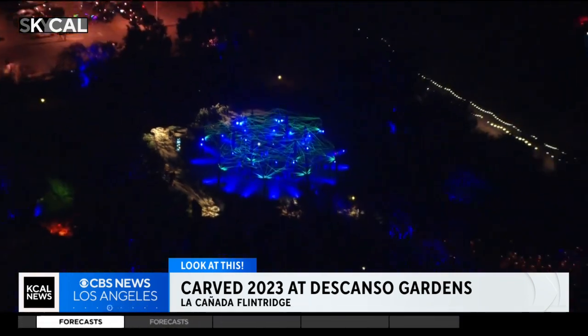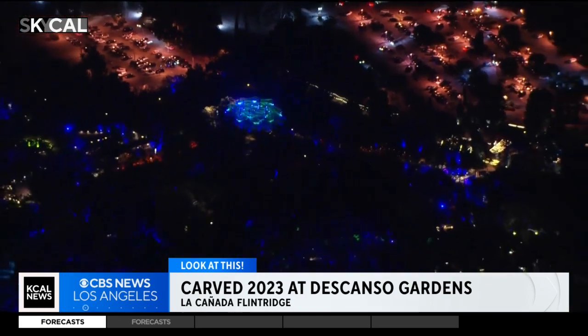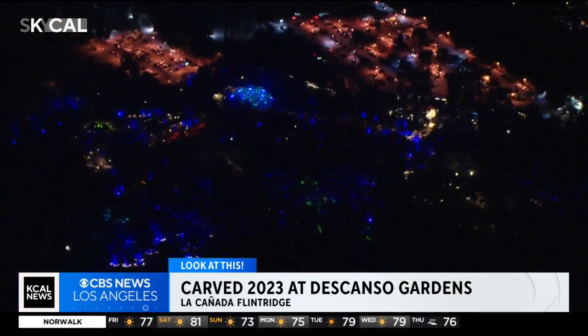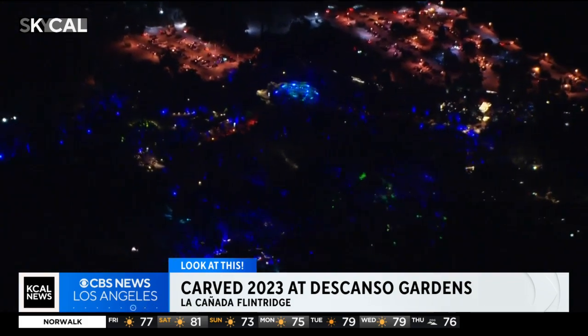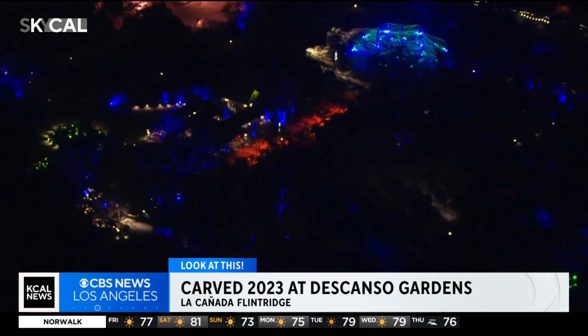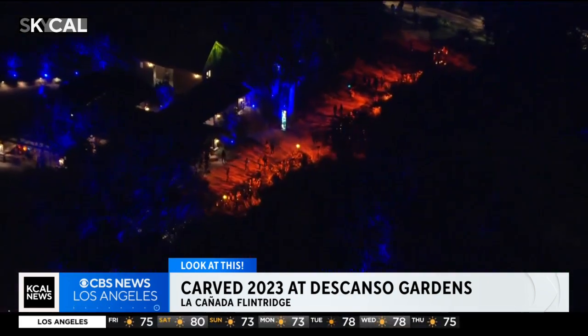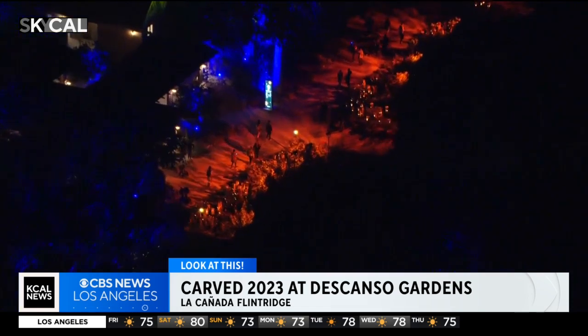The trails here at Descanso Gardens run about a mile in length and are wheelchair and stroller accessible. It takes about an hour for the average person to go through the Carved exhibit. They definitely advise you to wear comfortable walking shoes and bring a light sweater, because it can get a little chilly in the evening hours at Descanso Gardens.